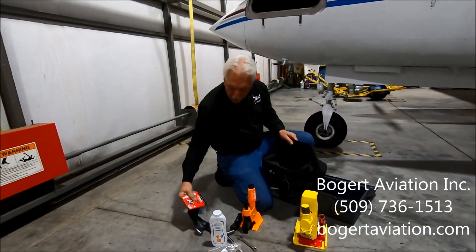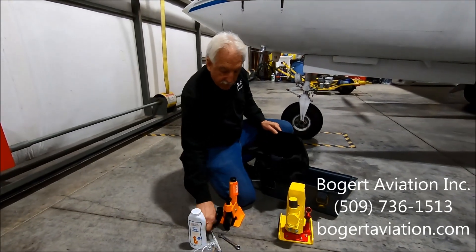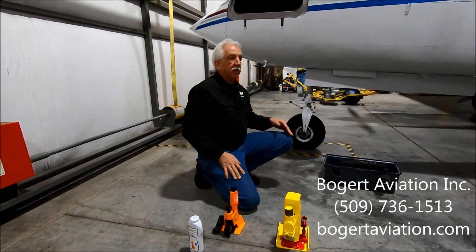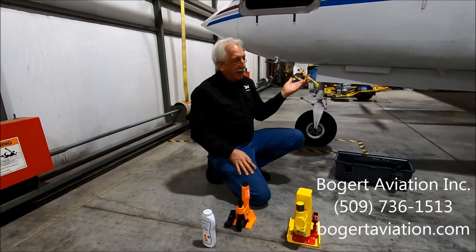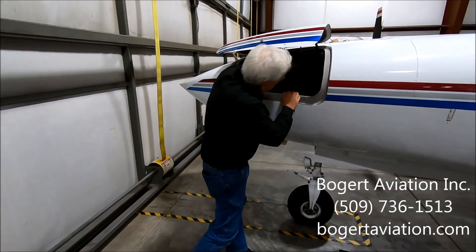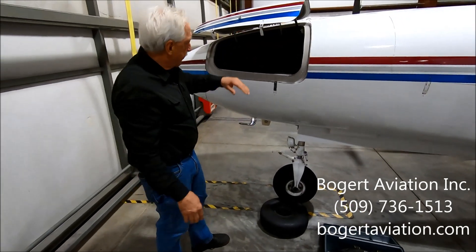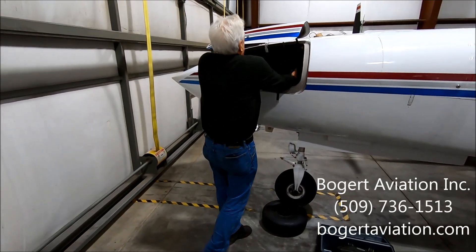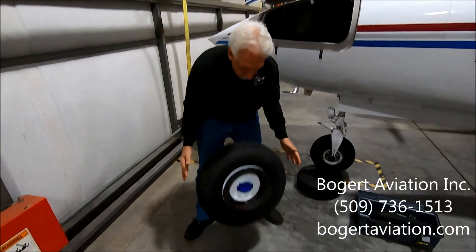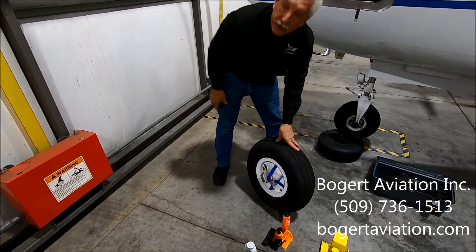So you're saying, wow, that looks like a lot of work. Well, what I do and what I recommend for people: listen, you got an airplane? You spend money on it? Buy an extra wheel. So I've got a tire and tube for the nose — just a tire and tube. For the mains, I've got a wheel with a new tire, inflated, brake disc, ready to go on.